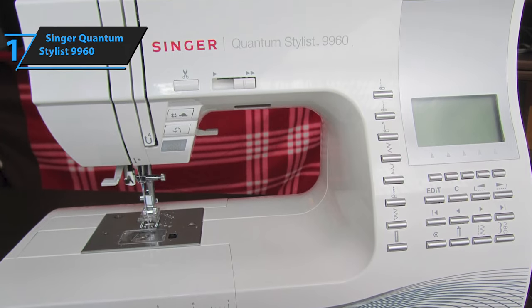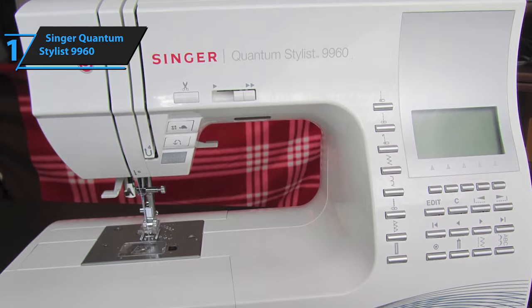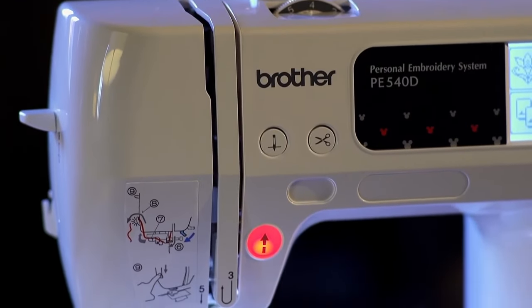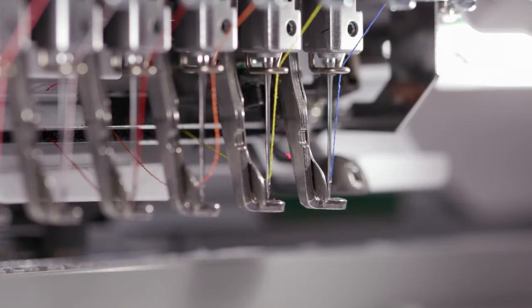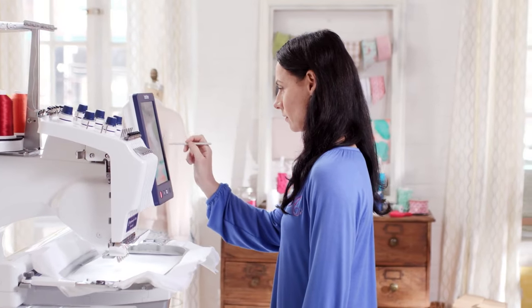Overall, this model delivers top-level performance at an unbeatable price-quality ratio. You wanted the best, you got it. So that's it for the top 5 best sewing machines in 2023. Like, comment, and subscribe to receive notifications about our latest video.